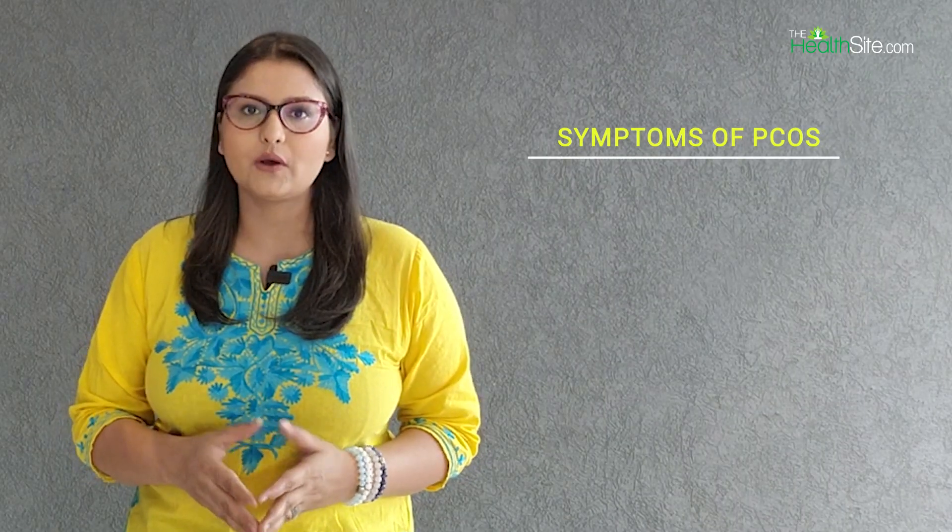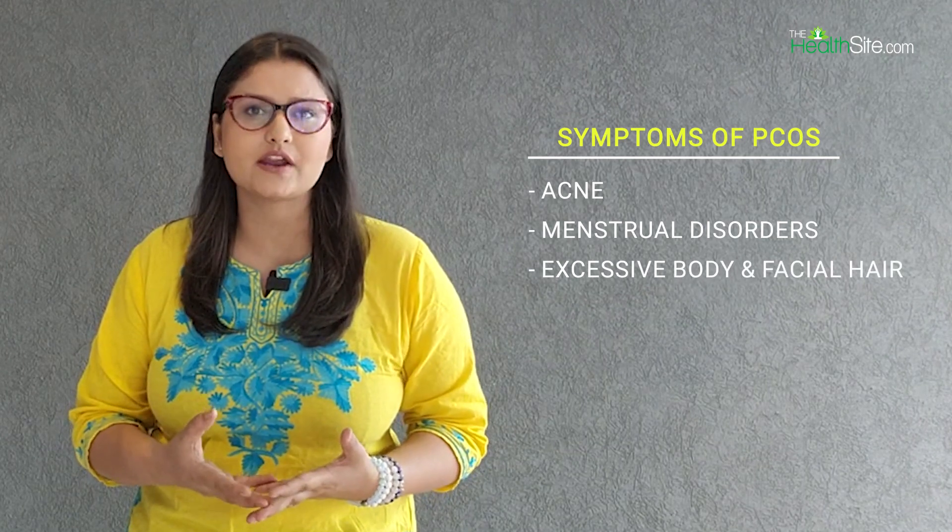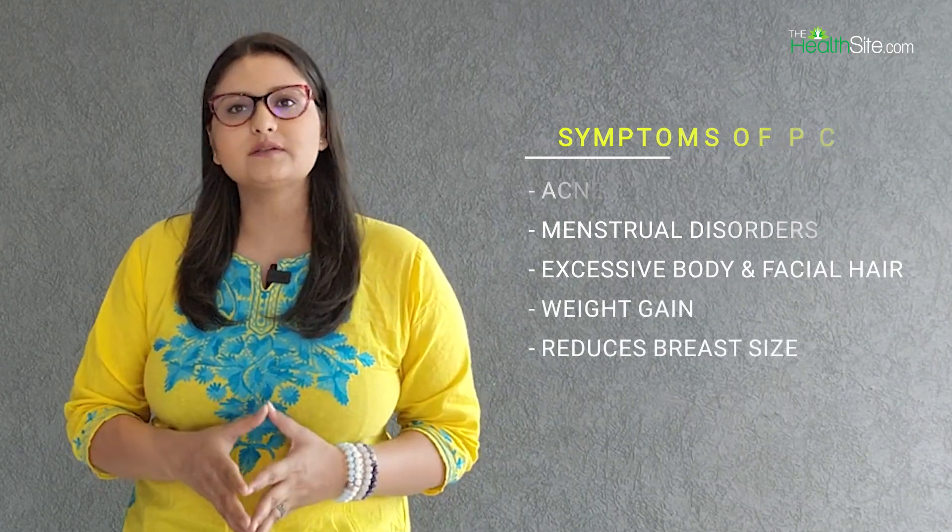Anti-Mullerian hormone, that is AMH. An AMH test may also be recommended if you have symptoms of PCOS — that is polycystic ovarian syndrome — including acne, menstrual disorder, excessive body and facial hair, weight gain, and reduction in breast size.